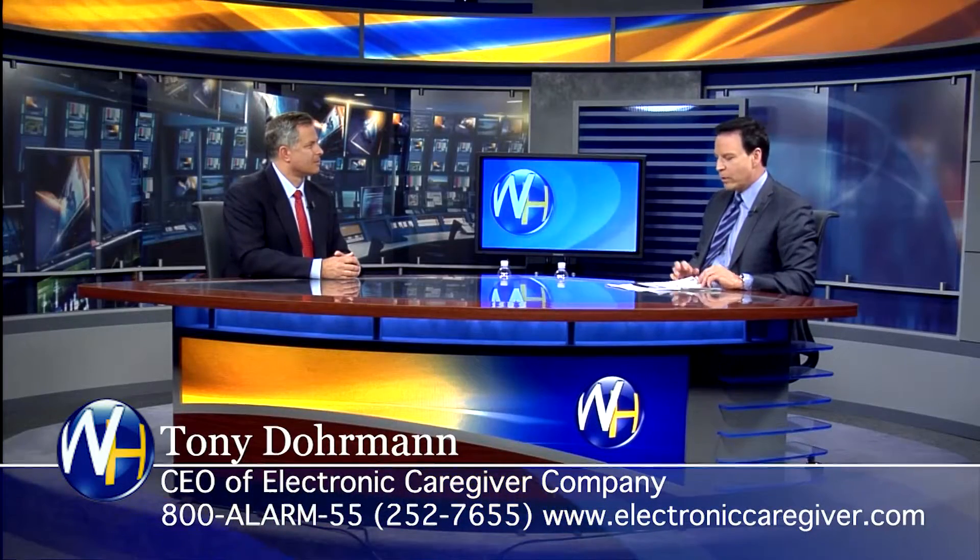Thank you, Randy. Now, you feel that you've created something pretty special here with this electronic caregiver. For people that don't know about your company, you're kind of like the national brands where if you fall down, you press a button — it's an alert system, right? That's right. But when we say next generation, what do we mean? For one low price, which is about the same price as the others, a lot of stuff is included.